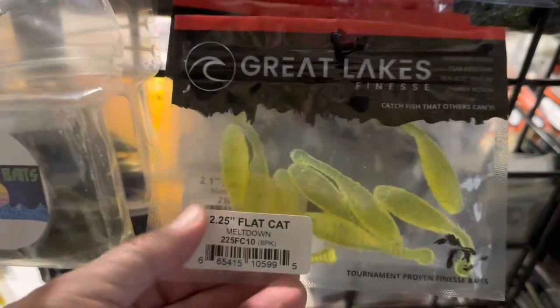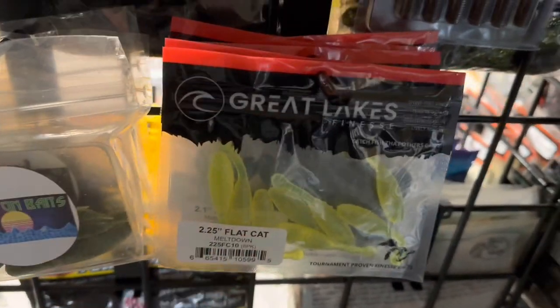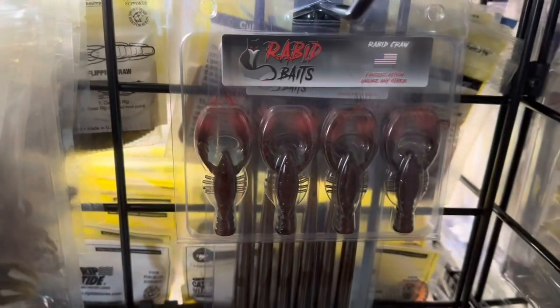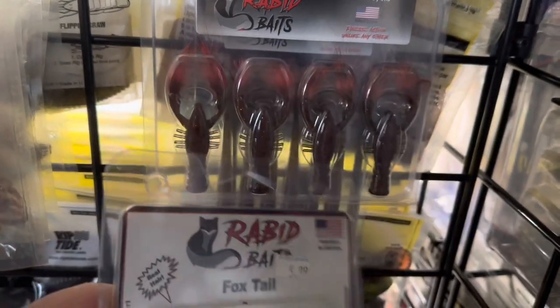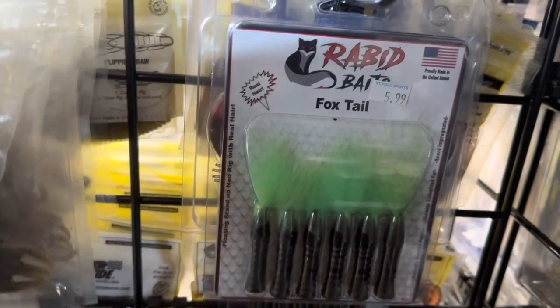Some Great Lakes Finesse — I did a video previously on this. These are some finesse baits: Ned type craws and drop shot type baits. I haven't really thrown them yet because I got them over the winter, but I will definitely be throwing them next year. Rabbit Baits — got a few of those. I think I might have actually won an Instagram giveaway and got a couple of these. They're really cool with that hair in there — that soft plastic with that hair is pretty cool.